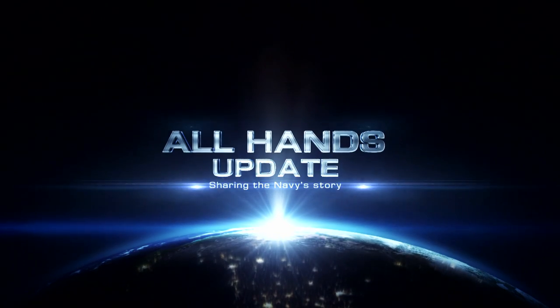Visit Navy Personnel Command's website to see the full list of shore special assignments. Take care.